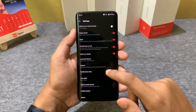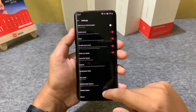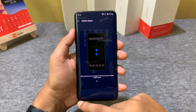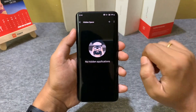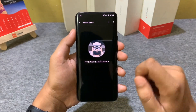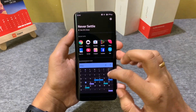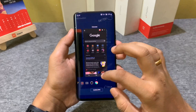When MIUI 12 launched in India, it launched many new features and animations. One such feature was called Freeform, which helps you get a small window of any app that supports it — this feature is used for multitasking. OnePlus has now added this feature with the new update, and there are many more apps that already support it.